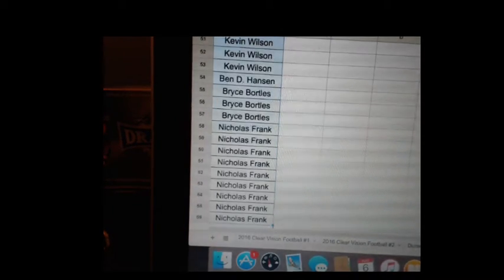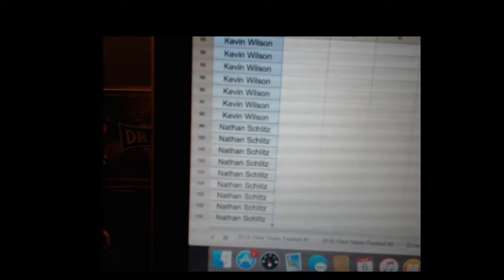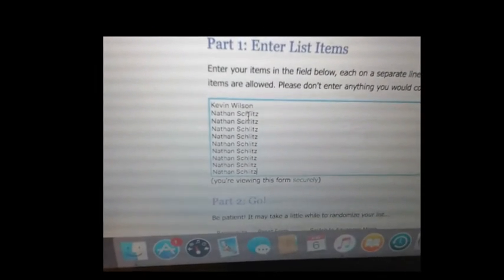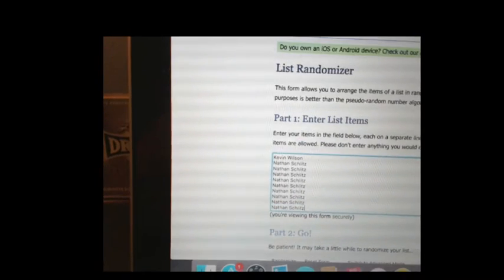We're going to hit random probably 7 times, and whoever is on the top spot after the 7th time wins the card. You can see the names that are inputted on the list. All right, let's get to the random, guys. Good luck.